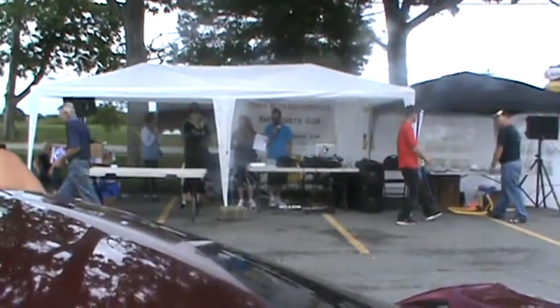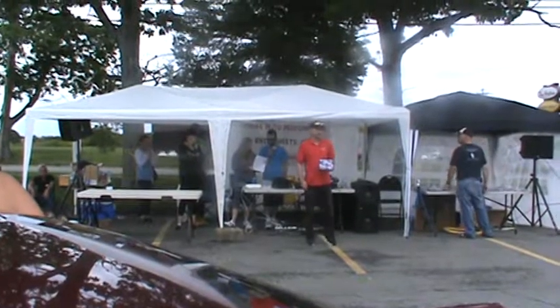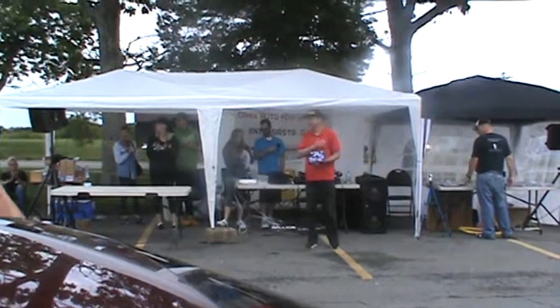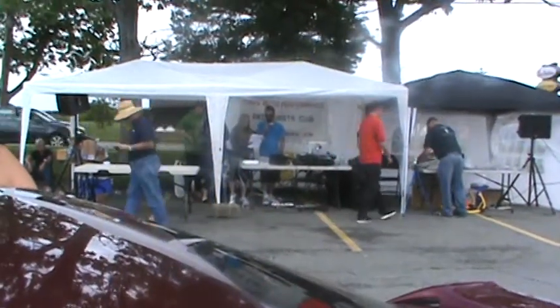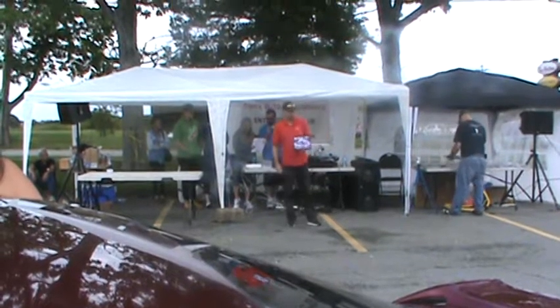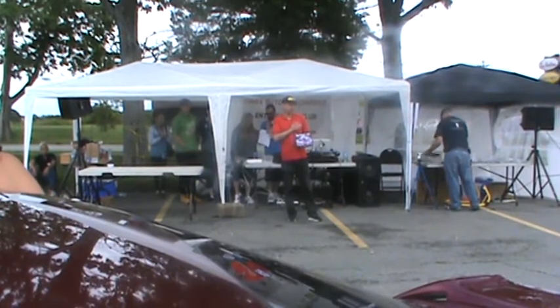Second place for Top Truck and SUV, sponsored by On The Go Towing. And for Top Truck and SUV first place, in memory of Adam Murphy — winner for this is Jessica McDonald in her 2013 Mitsu RVR Rally Art Edition.